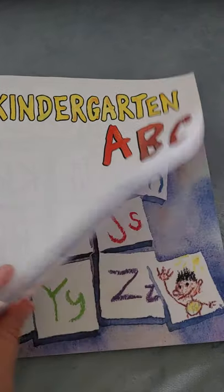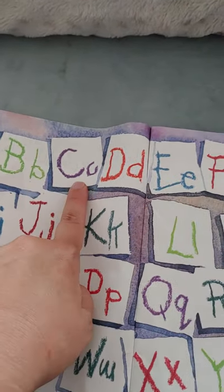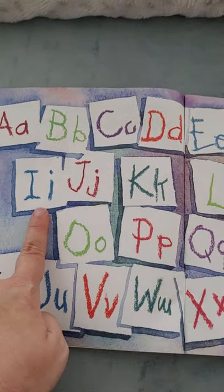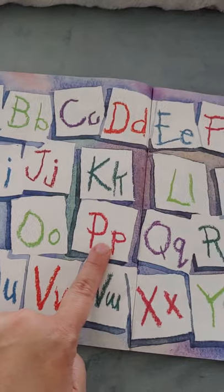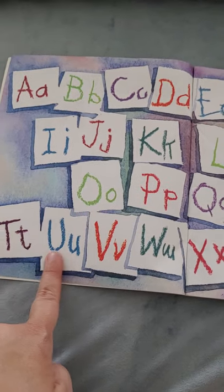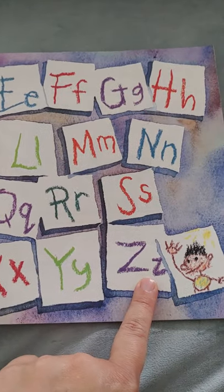All right, kindergarten A, B, C. Look at all the alphabets — let's go over them. A, B, C, D, E, F, G, H, I, J, K, L, M, N, O, P, Q, R, S, T, U, V, W, X, Y, Z. Good job.